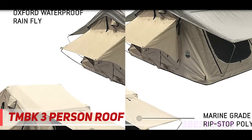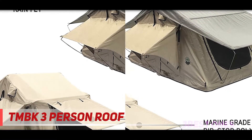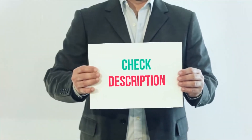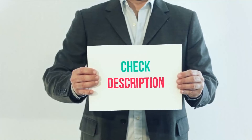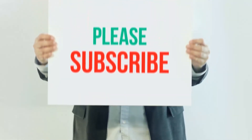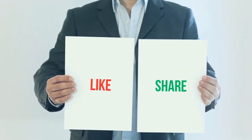Installation requires no drilling or modification to your vehicle if equipped with a factory or aftermarket roof rack. I have included the product links in the description — you can check them out for more information and the latest price. Thank you for watching this video. Please subscribe to my channel, leave a like, and share with your friends.